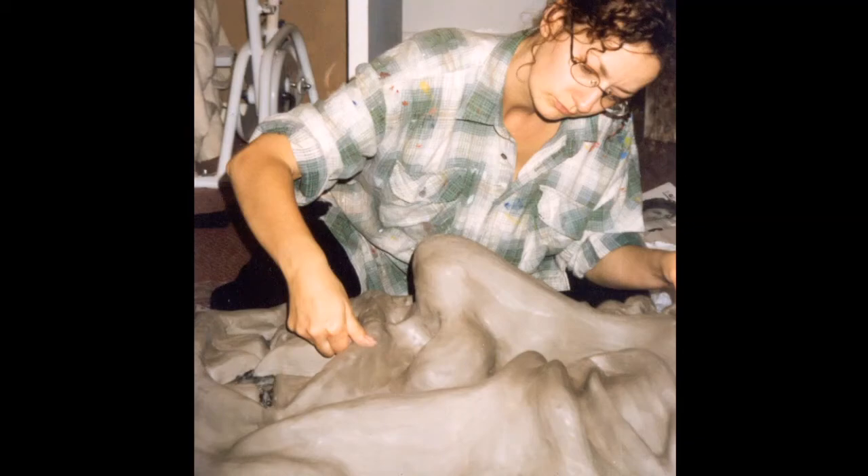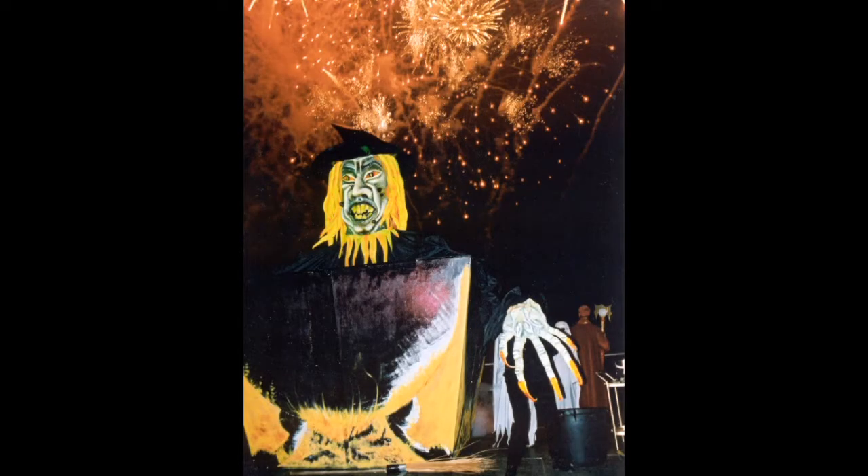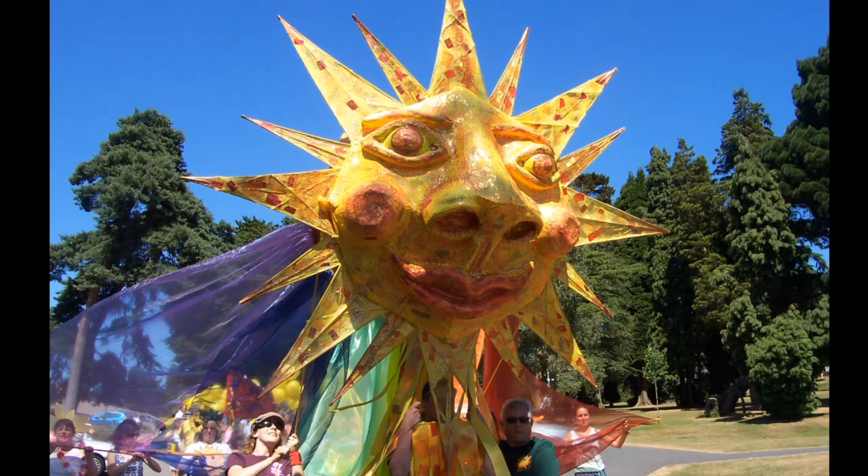Some puppets are massive. This was a giant witch commission for a Halloween show. Big puppets are often used in parades, like this glorious sun puppet.